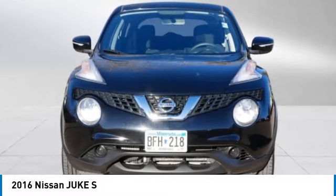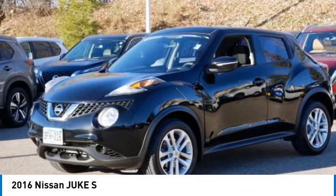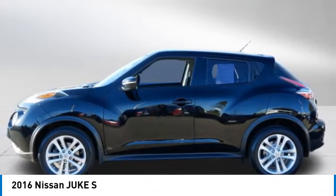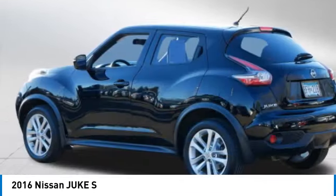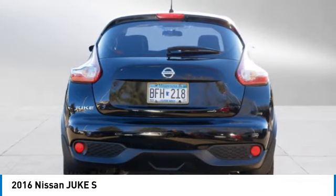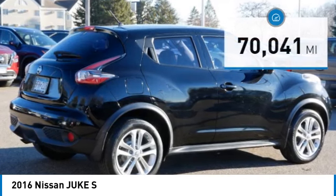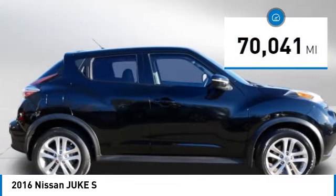We are pleased to show you the 2016 Juke. The Juke is an adaptable and intelligent ride where handling meets turbocharged performance. This unique, sporty, compact crossover fits your personal style perfectly and is priced below $15,000. This vehicle has less than 75,000 miles.